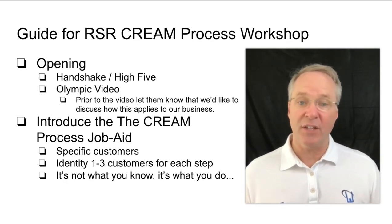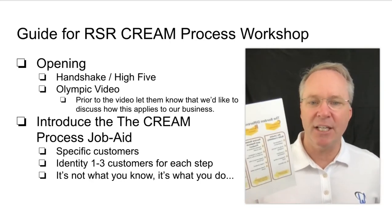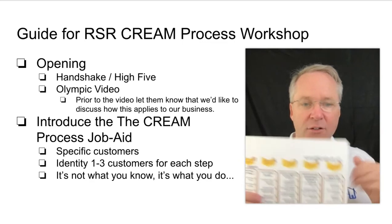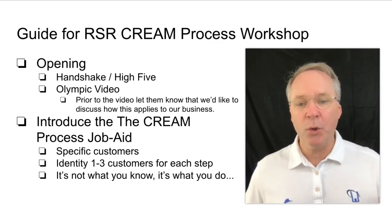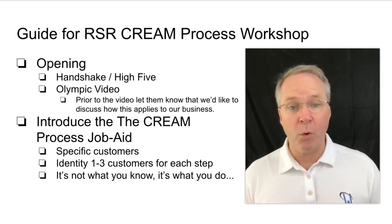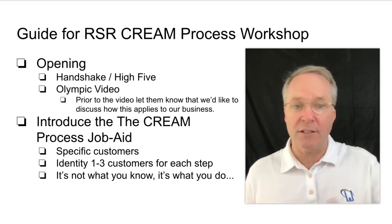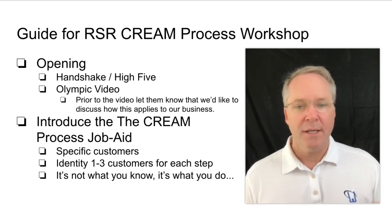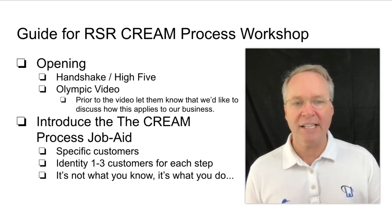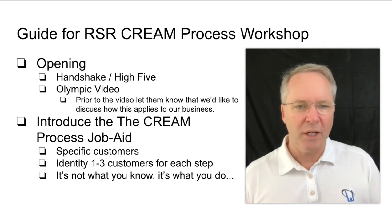Throughout the training, refer consistently to the CREAM process job aid — the pocket guide. Make sure they get it out right at the beginning; it's cut so it folds and fits in their pocket. To make the training actionable, have them write down specific customers under each step. When you cover the building rapport step, say 'write down a customer — maybe your first delivery tomorrow — where you're really going to execute some ideas on how you can greet and build more rapport.' As you go through each step, they jot down a specific customer to put it into practice.